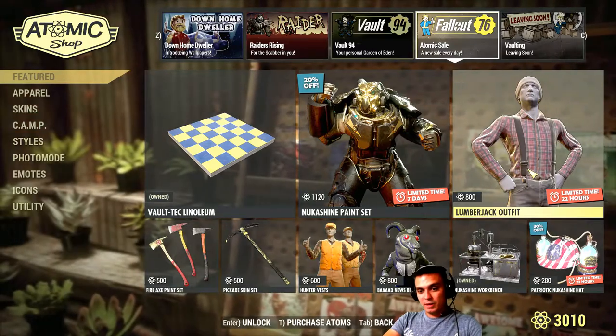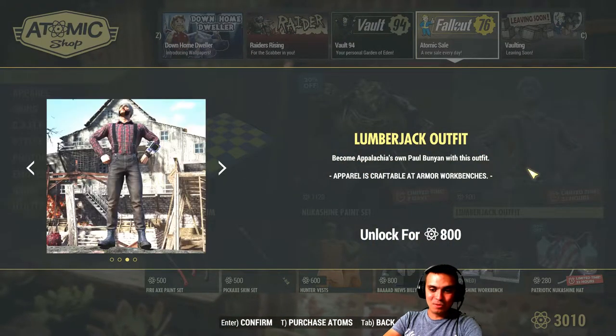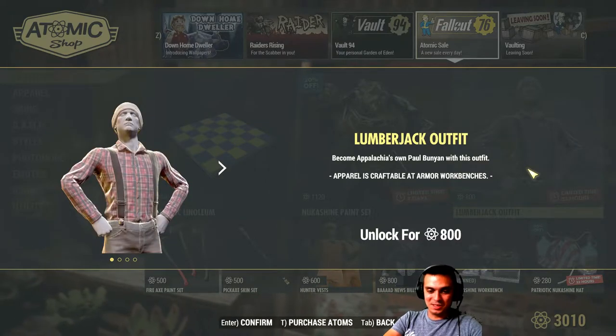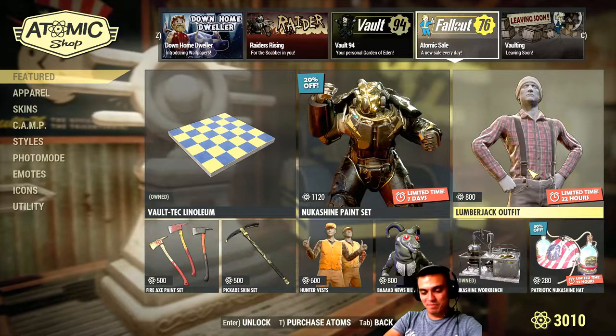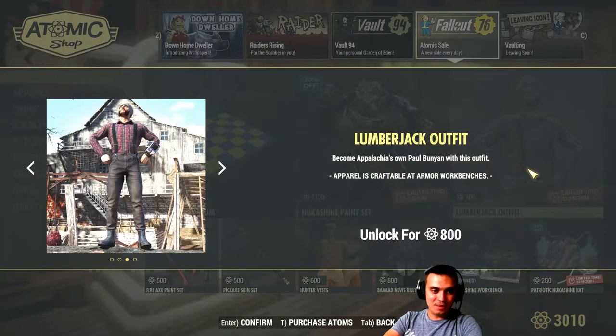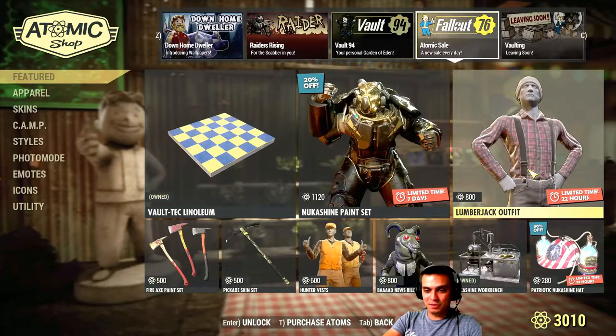The lumberjack outfit is leaving as well. I'm not going to go for it because 800 atoms is a pretty high price for an outfit. It's good, I like it, you can do a lot with it, but I'm not paying 800 atoms for this.